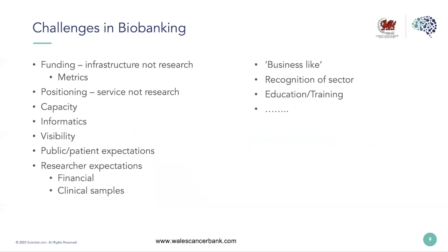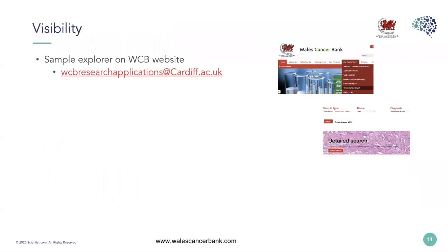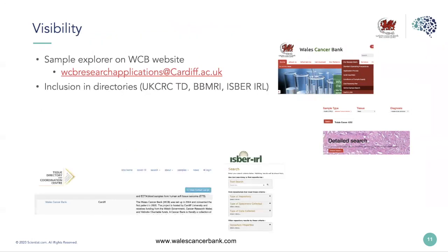The previous webinar identified some of the challenges in biobanking, and today I'm focusing on three. First, visibility. For a biobank to connect with the research community, they have to be visible. We started with a website with a 'for researchers' section and added a search function. We're also listed on directories such as the UK CRC Tissue Directory, ISBA's International Repository Locator, BBMRI's Biobank Directory, and the Scientist.com platform.